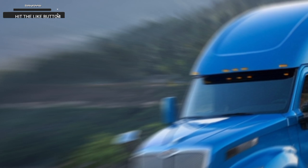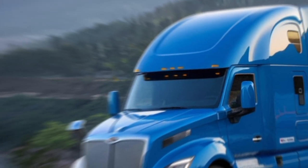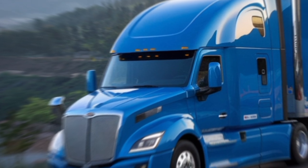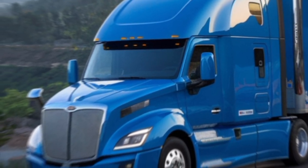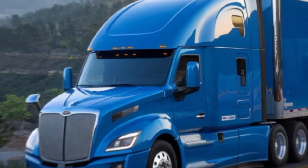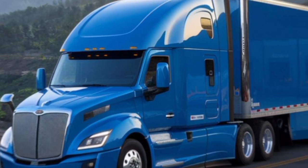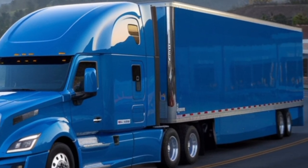Hey everyone, if you're new to the channel, we cover everything from tractors to the latest in semi-trucks. And today, we're giving you an up-close look at Tesla's groundbreaking semi-truck. This isn't just another semi-truck — this is Tesla's vision of the future, and trust me, it's packed with innovative features that make it stand out from the crowd.